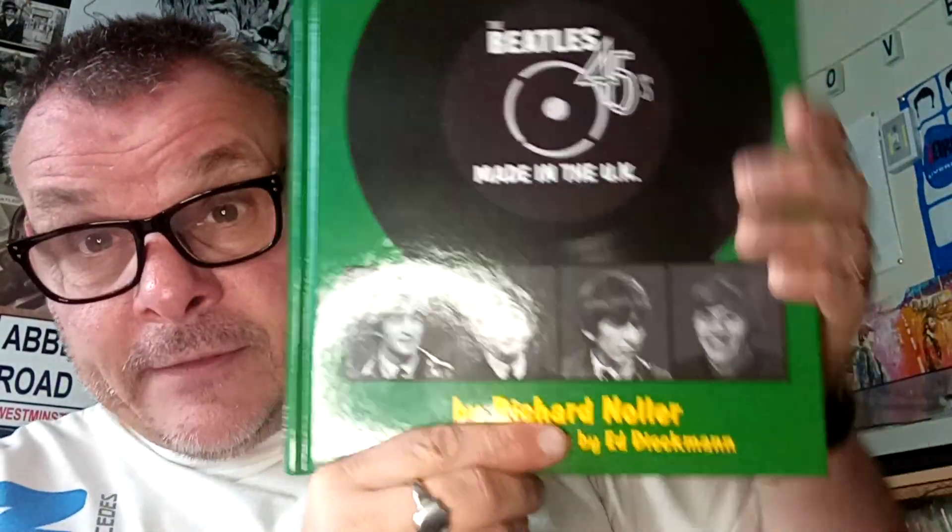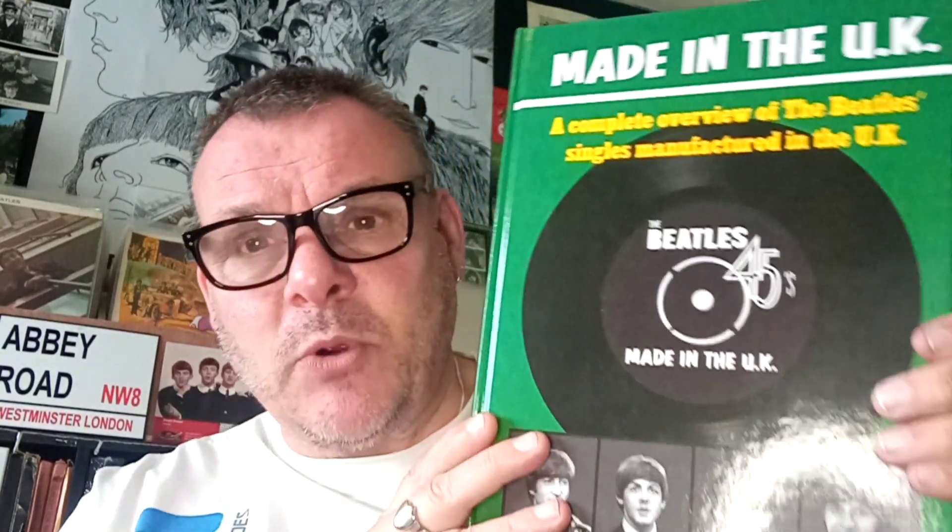I bought this directly from Richard, the bloke that wrote it — it was on eBay and actually slightly cheaper to buy it off eBay than off the official Appcore Books site. I know Andrew at Parlogram Auctions mentioned this book briefly in one of his videos, and I'm sure he said there's only going to be about 3,000 of these ever printed. If that's the case, I'm extremely excited to have it — though honestly I don't care if there's 3,000 or 30,000, I love it.